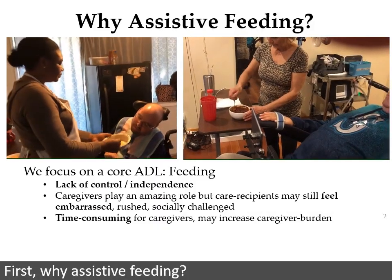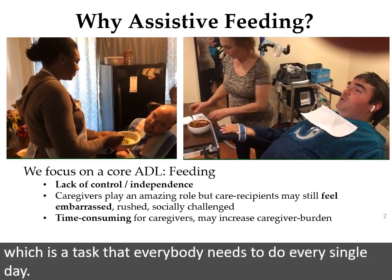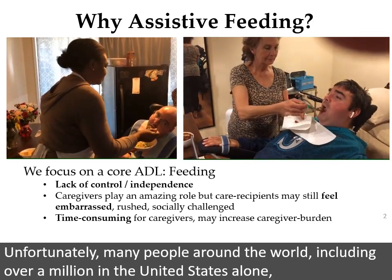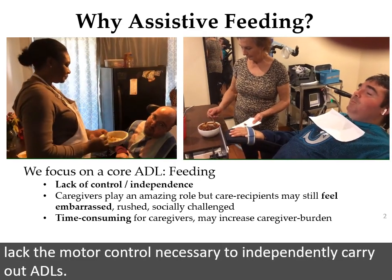First, why assistive feeding? Eating is an activity of daily living, or ADL, which is a task that everybody needs to do every single day. Unfortunately, many people around the world, including over a million in the United States alone, lack the motor control necessary to independently carry out ADLs.